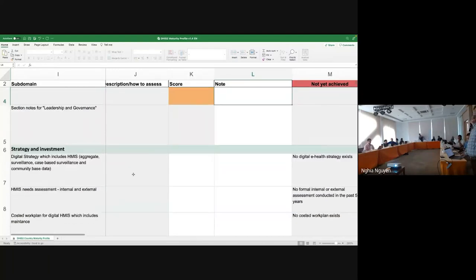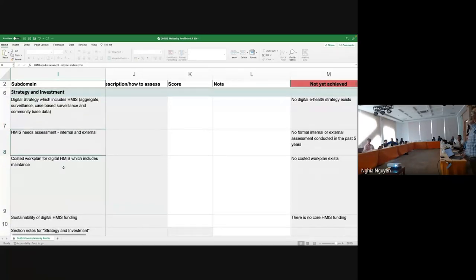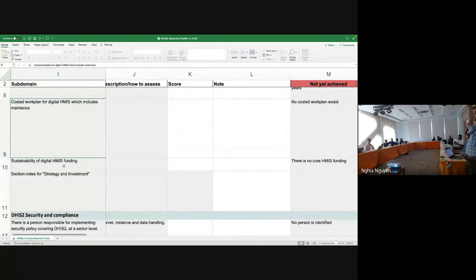Similarly, you have sections on strategy and investment. These questions help understand whether a strategy is available or not, whether an assessment exercise has been done, whether a work plan with budgets is available, and whether sustainable funding is available at present to support your digital health intervention.